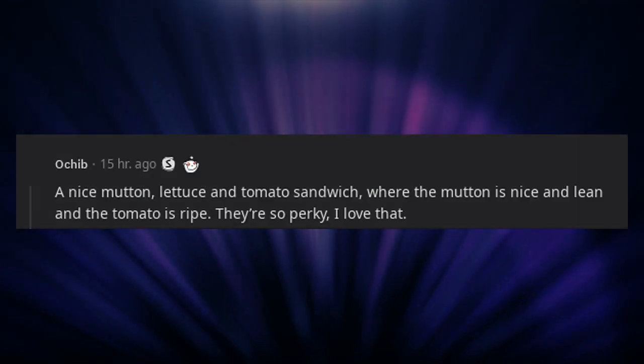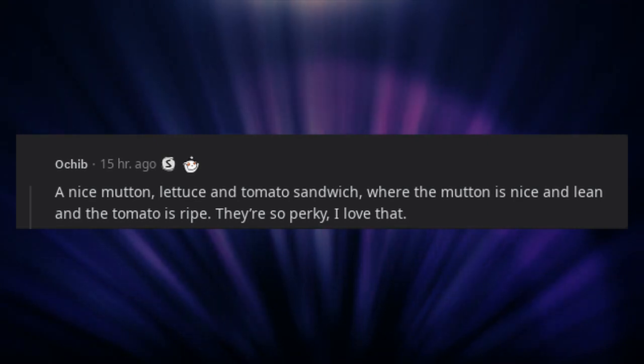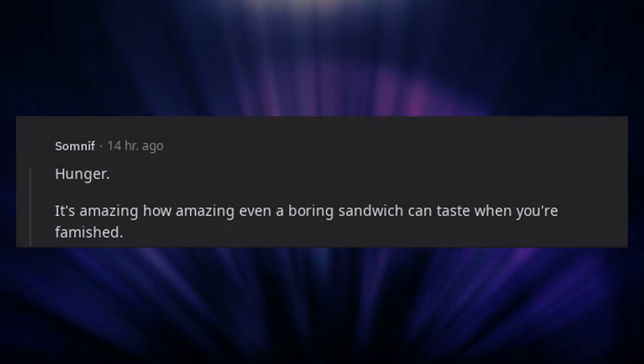A nice mutton, lettuce, and tomato sandwich, where the mutton is nice and lean and the tomato is ripe. They are so perky, I love that. Hunger — it's amazing how amazing even a boring sandwich can taste when you're famished.